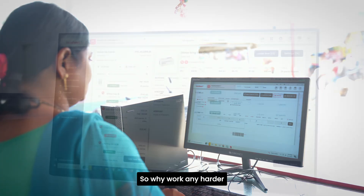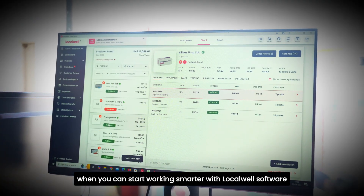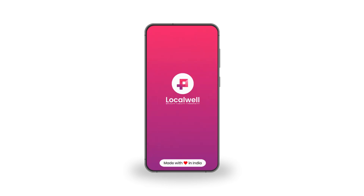So why work any harder when you can start working smarter with LocalWell Software? Download the free mobile app to transform your pharmacy business now.